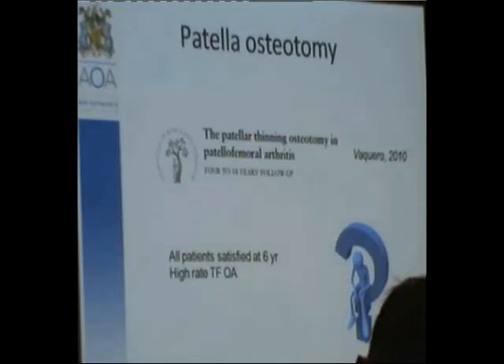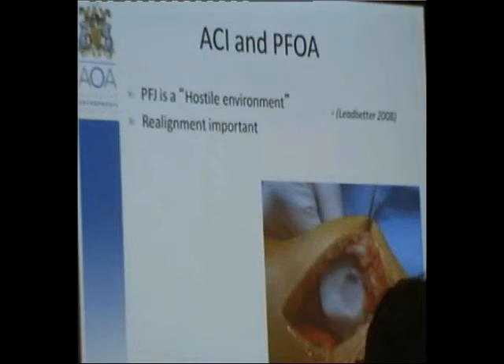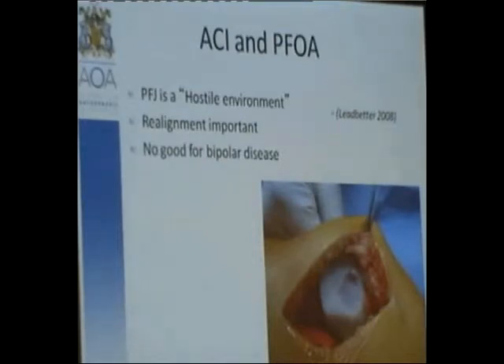ACI: Ledbetter described the patellofemoral joint as a hostile environment when dealing with chondral injury. The site of the lesion and realignment is very important when thinking about ACI. It's no good for bipolar disease, so it's not really an option for patellofemoral osteoarthritis — and it's also a moot point because it's been removed from the market in Australia at the present time.